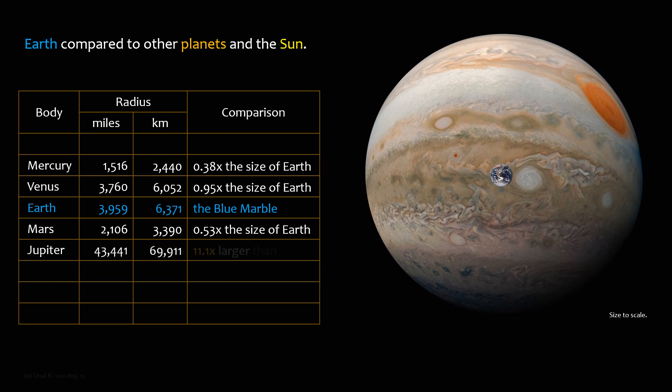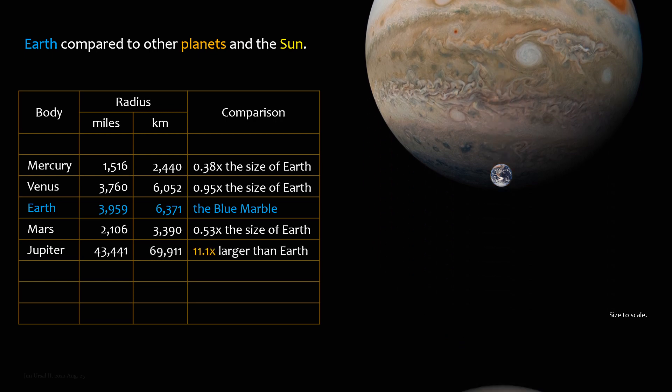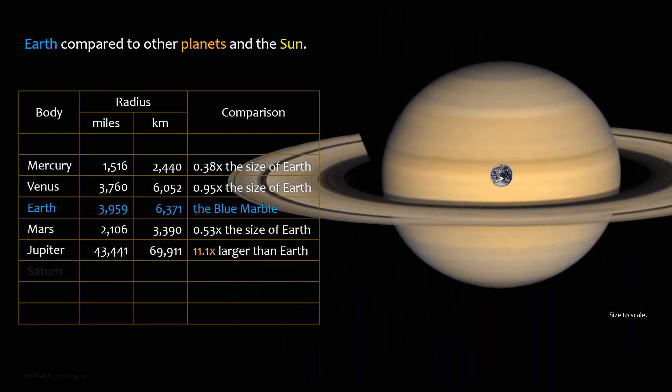Jupiter is 11.1 times larger than Earth. Saturn is 9.4 times larger than Earth.